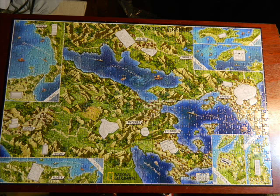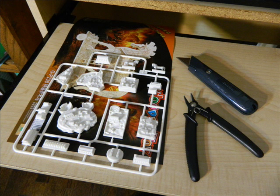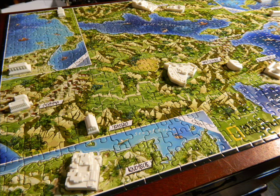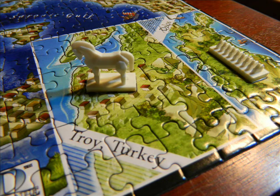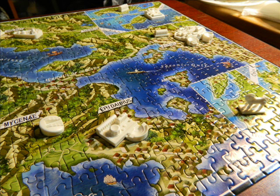Another cool thing about the puzzle, which I guess makes it a 3D/4D thing or whatever, is it comes with these little plastic blocks that you can actually put into the puzzle. So one of the blocks is like the Palace of Knossos, and another one's like the Trojan Horse, the Acropolis of Athens. So it's really cool and it looks really cool, too.